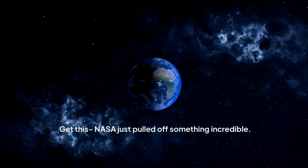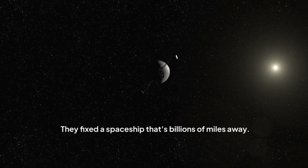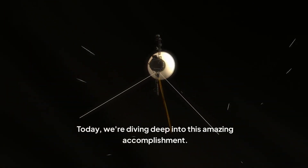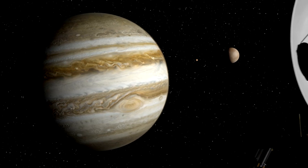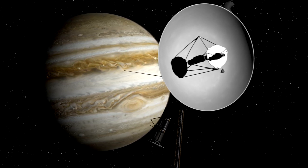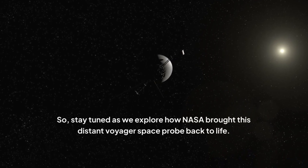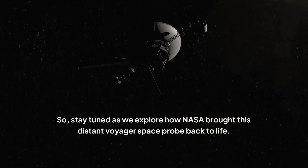Get this, NASA just pulled off something incredible. They fixed a spaceship that's billions of miles away. Today we're diving deep into this amazing accomplishment. We'll uncover how NASA fixed a spacecraft that was farther away than anything we've ever repaired before. Stay tuned as we explore how NASA brought this distant Voyager space probe back to life.